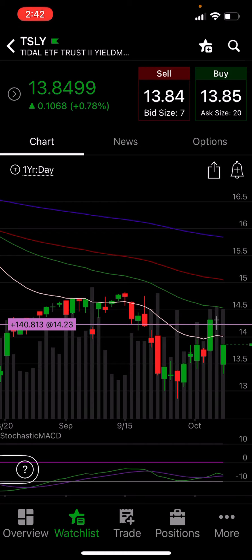I have 100 shares of TSLY. I bought only one put — a $14 strike two days ago. The next thing I did was today: because TSLY we knew was going to drop due to the dividend amount, today I bought a $14 covered call set to be sold October 20th.